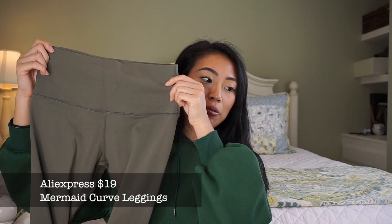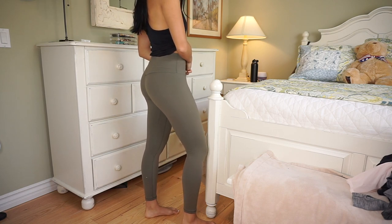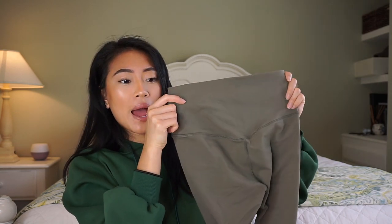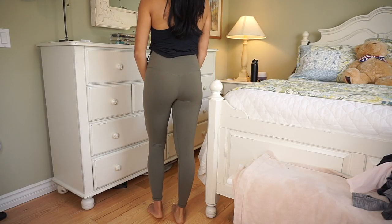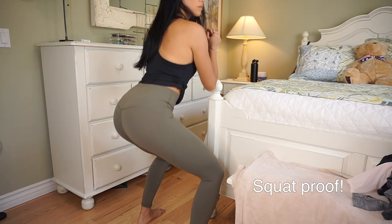Next I have these - also from AliExpress. As you can tell I'm obsessed with olive, though I have both of these in black as well. These ones are really high-waisted and remind me of the Lululemon Wonder Unders - similar but the material is not quite as soft. I don't reach for these as often. In the back they kind of look like the Lululemon Aligns - it's just a really flattering shape that makes your butt look really good. Super high-waisted and squat proof as well. I think these are like $20-22 but worth the money.